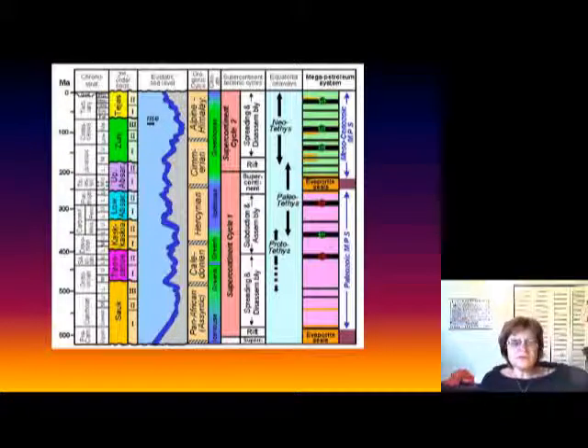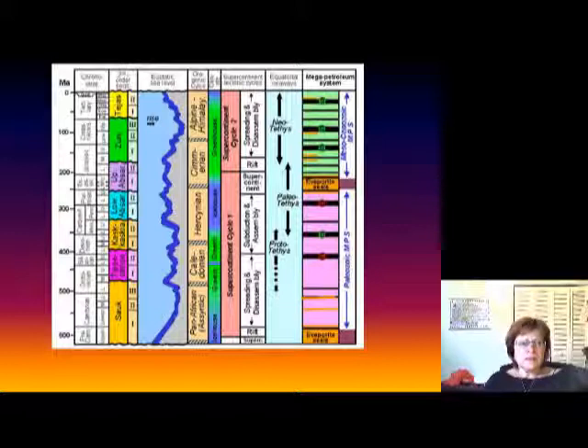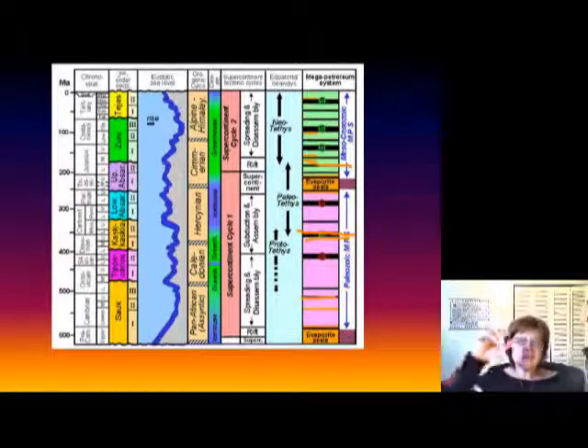We are on the Late Paleozoic chapter, segment three. The last slide I talked about in the second segment was where the mega petroleum system formed. As you can see, it's all throughout Earth's history, but the youngest one is about 30 million years old, which means that at least that much time is needed for one to form.